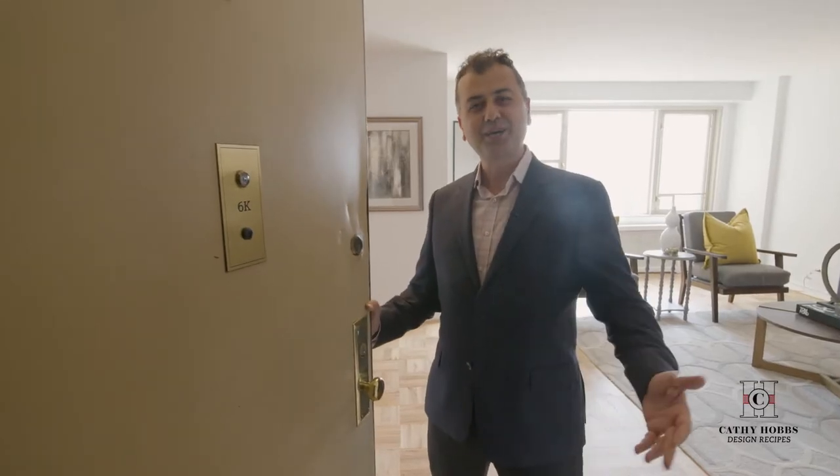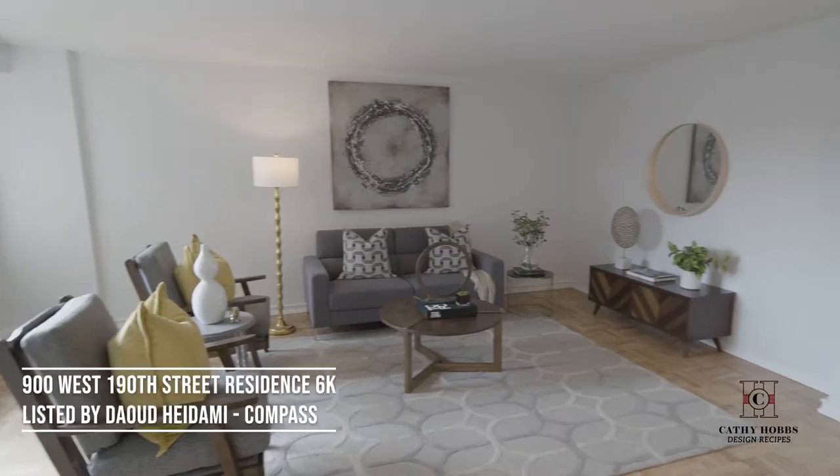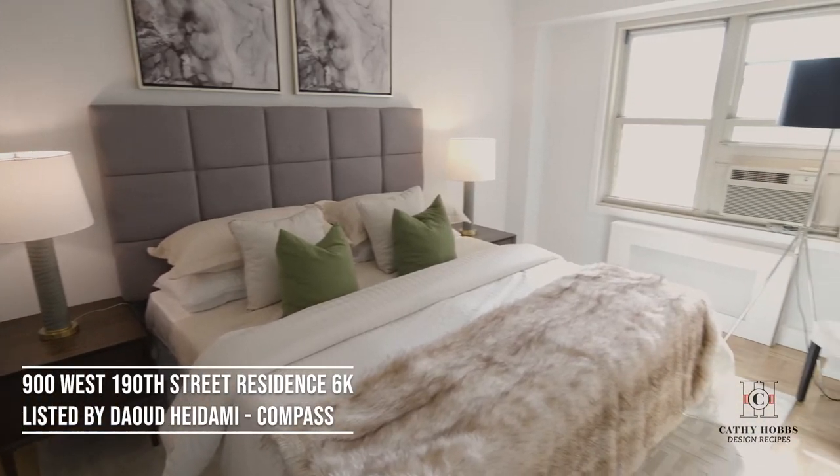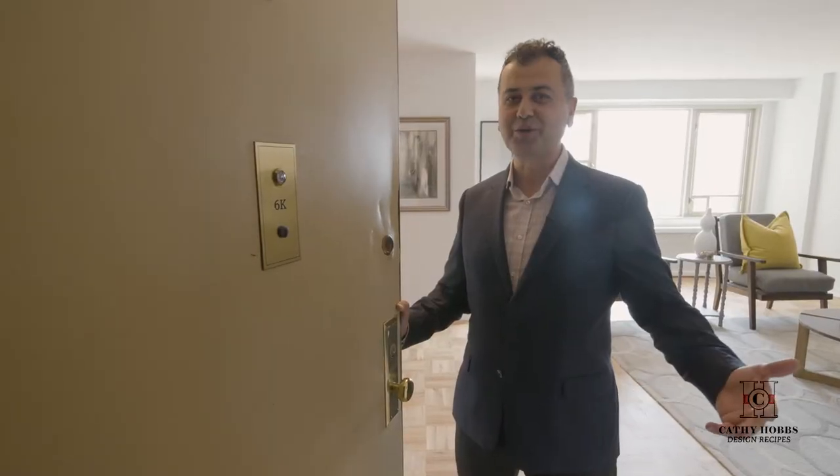Hey, what's up? My name is Dahoud Hidami from Compass and welcome to Cabrini Terrace, 900 West 190th, 6K. Come on in, let me show you around.